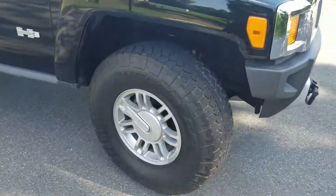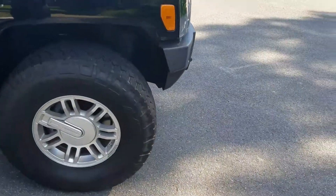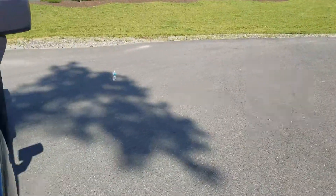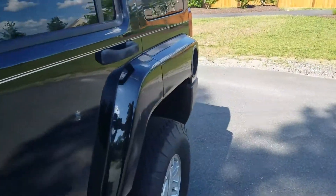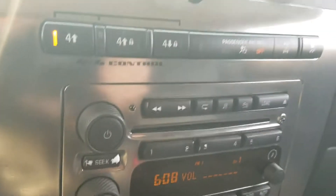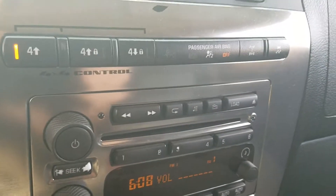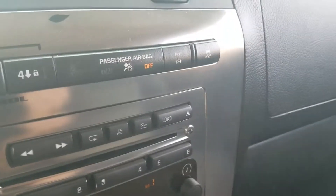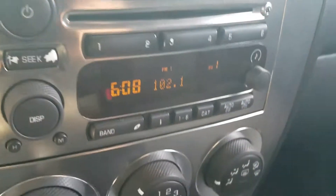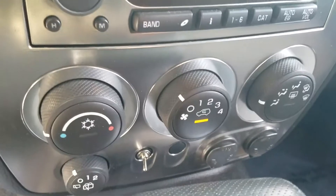It has Bridgestone Dueler all-terrain tires all the way around on all four tires. This is a full-time all-wheel-drive system. It has four-high, four-high lock, and four-low lock, and it's got a locking rear differential — a really, really cool setup.